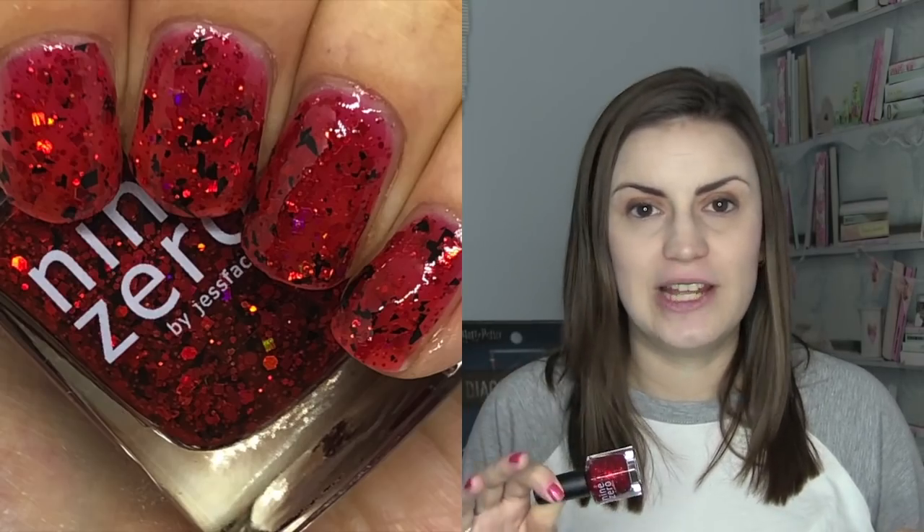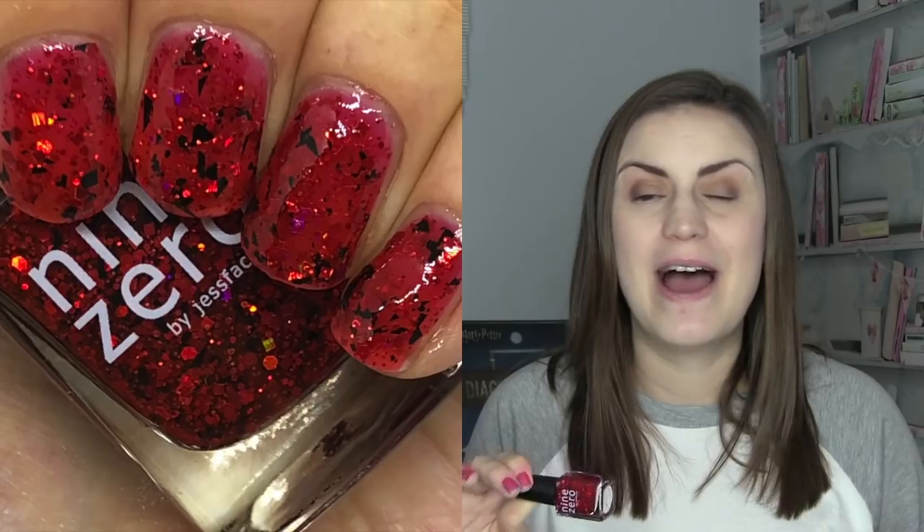Coming out towards the end of the year is Bee Positive, from the Halloween/autumn collection, meant to look like blood on your nails. I think it's one of the most unique polishes of the year — I've not seen anything remotely similar. It's a red jelly base with red glitter and black shredded glitter, and it just looks like congealed blood. It's kind of gross when you think about it, but at the same time so beautiful and unique. That's Bee Positive by Nine Zero.